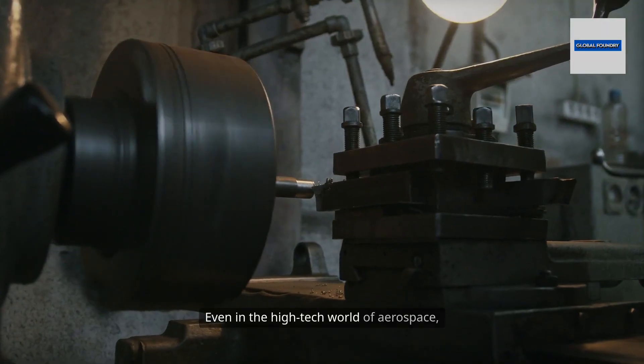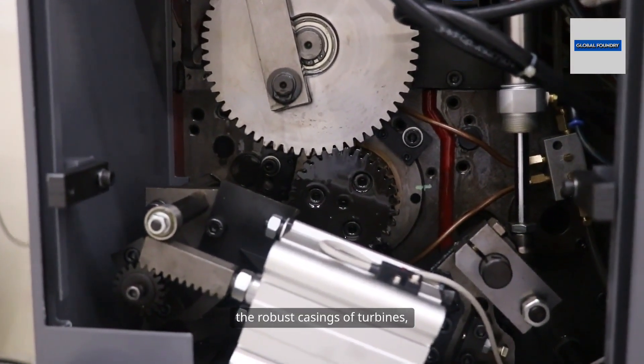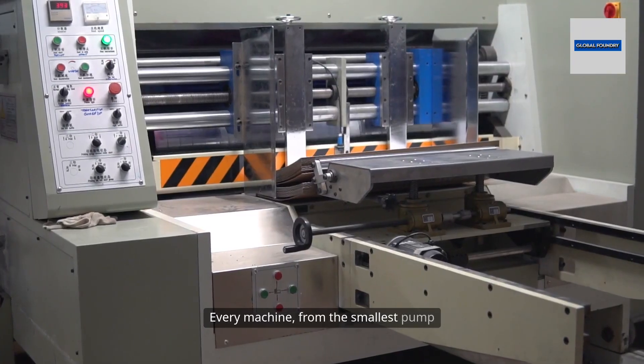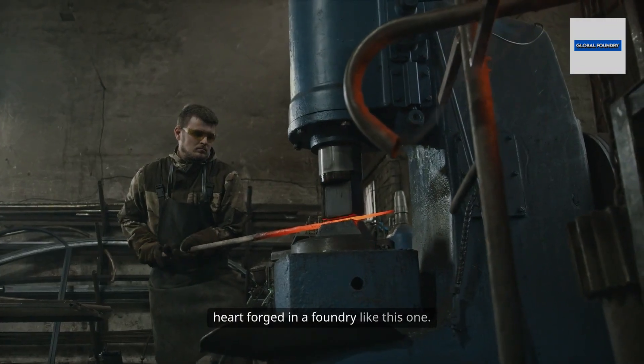Even in the high-tech world of aerospace, iron castings play a crucial role, forming the robust casings of turbines, gearboxes, and support structures. Every machine, from the smallest pump to the largest excavator, has a cast iron heart forged in a foundry like this one.